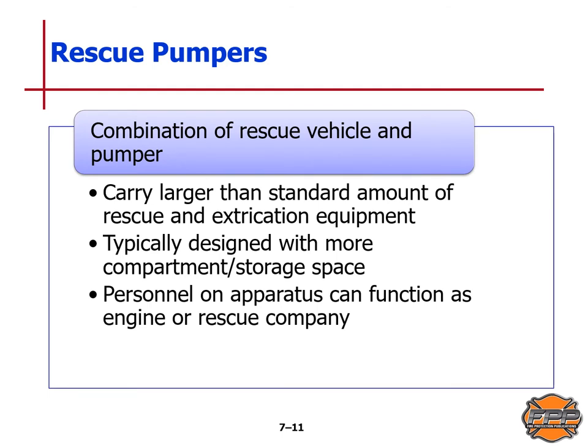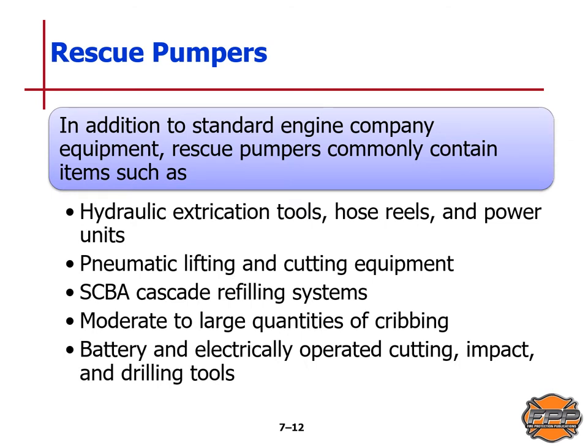The combination rescue vehicle and pumper exists in many areas. These carry a larger than standard amount of rescue and extrication equipment, and are typically designed with more compartment and storage space. Personnel on the apparatus can function as engine or rescue company. In addition to standard engine company equipment, rescue pumpers commonly contain hydraulic extrication tools like the Jaws of Life, hose reels, power units, pneumatic lifting and cutting equipment, SCBA cascade refilling systems, moderate to large quantities of cribbing, and battery and electrically operated cutting, impact, and drilling tools.